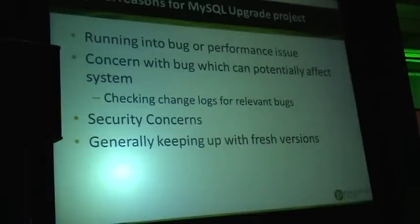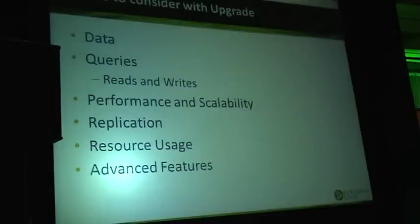Sometimes you can say, my MySQL isn't crashing yet, but I have just seen a bug in the change log which looks like something similar to my case, so I don't want to wait until I'm affected. Security concerns, or generally keeping up with recent versions, are other common motivations.